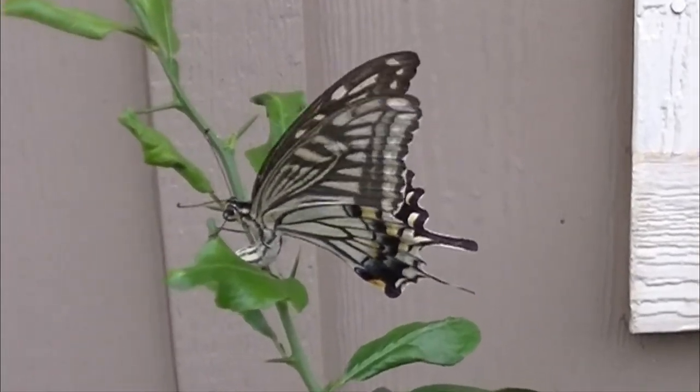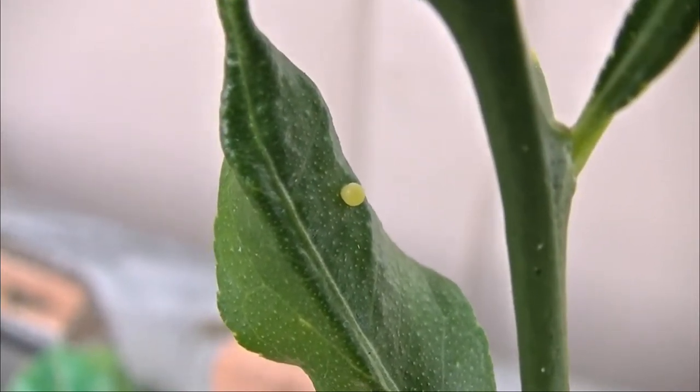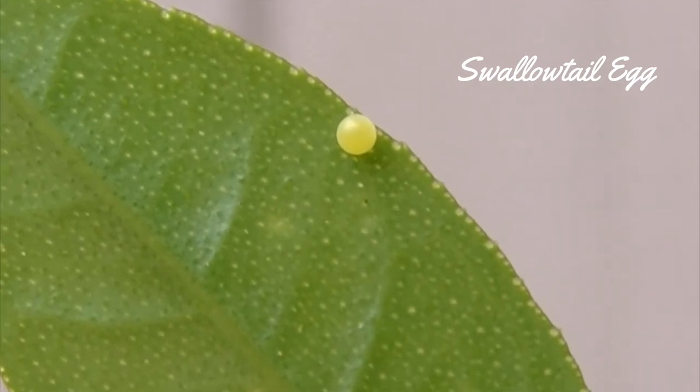They only lay their eggs on citrus plants. Now that I knew what was happening, I started to find the eggs — one per leaf.